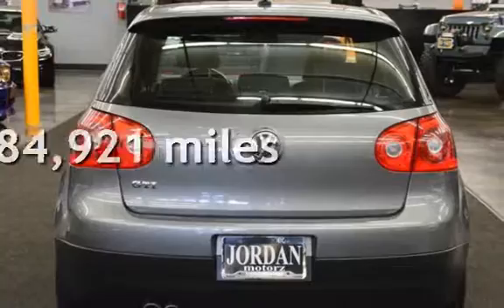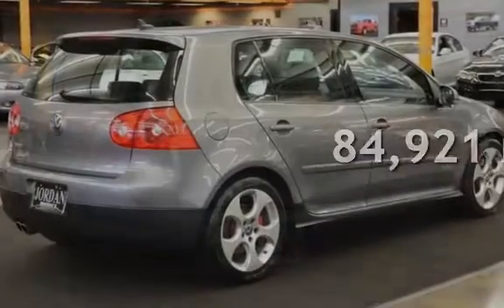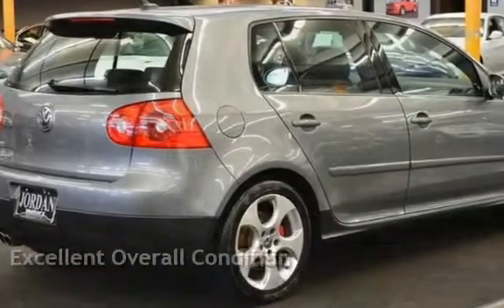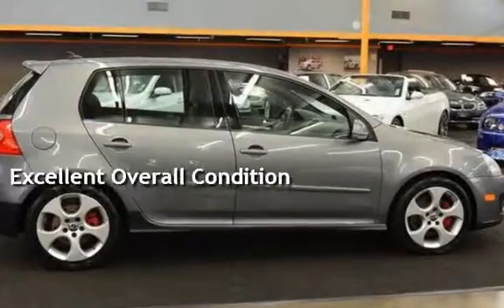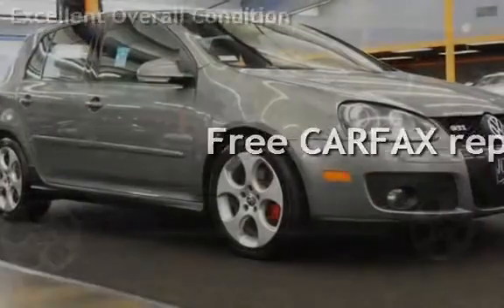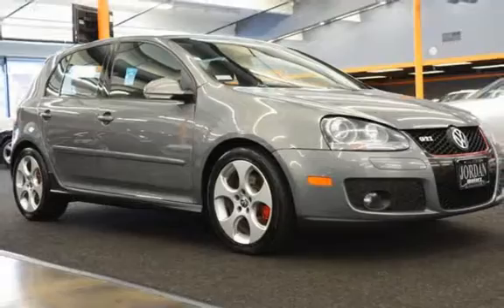This Volkswagen has less than 85,000 miles on the odometer. This vehicle is in excellent overall condition and qualifies for the Carfax buy-back guarantee. Ask to see the free Carfax vehicle history report.